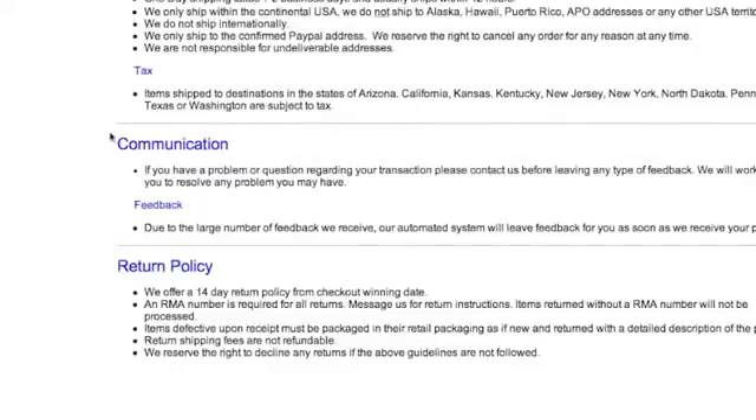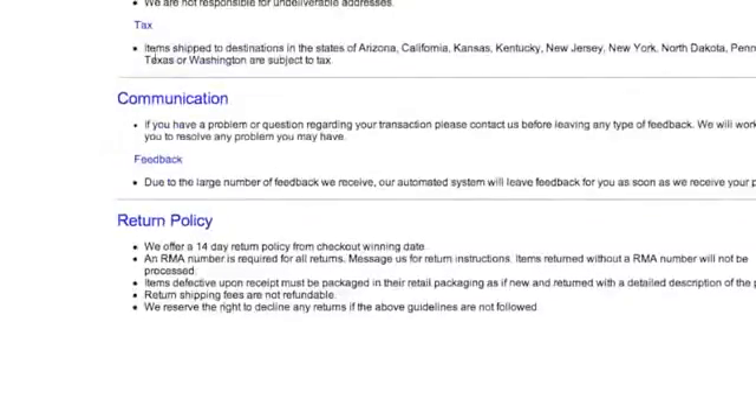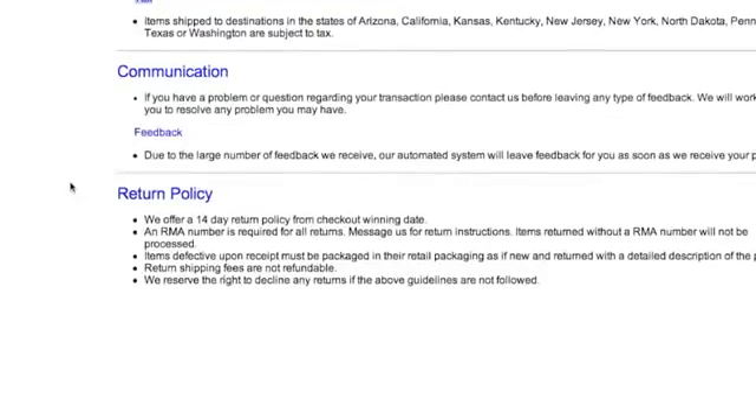Another way you can tell this person is drop shipping is if you notice the items that are shipped to Arizona, California, Kansas — those are all places where Amazon has a fulfillment center. So if you purchase from those places, Amazon actually charges sales tax in that area. That's not a bad thing, it's okay, but just keep that in mind if you are intending on doing something like this.